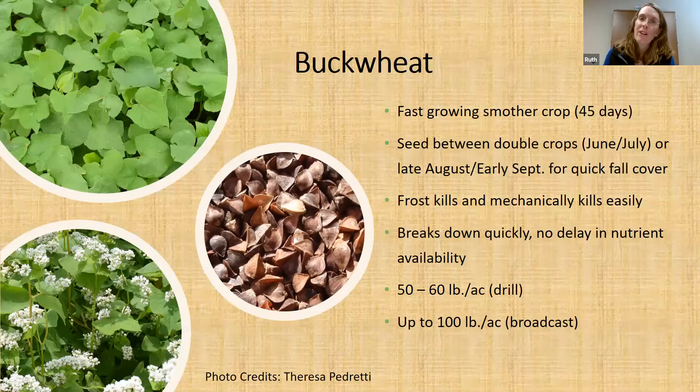Buckwheat is my favorite cover crop by far — I like the smell and bees really like it. It's a really fast growing smother crop: we're talking 45 days from planting to when you've got a very thick, robust stand. It's great for seeding between double crops in June or July, or in late August or early September after silage for quick fall cover. This stuff frost kills and mechanically kills ridiculously easily. As one grower described it, if you so much as look at buckwheat side-eyed, it'll fall over. It breaks down really quickly with no delay in nutrient availability, but you won't get any winter cover protection or overwintering benefits.